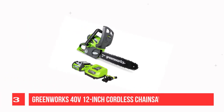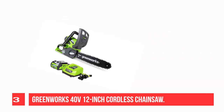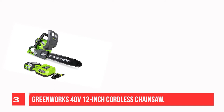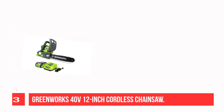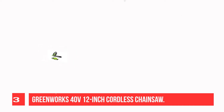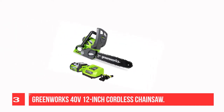Recommendation Number 3: Greenworks 40V 12-inch Cordless Chainsaw. The battery-powered chainsaw by Greenworks offers high efficiency and enhanced performance to get the farm work done without any hassle. It does not run on electricity or gas but is powered by a high-performance GMAX 40V lithium-ion battery.